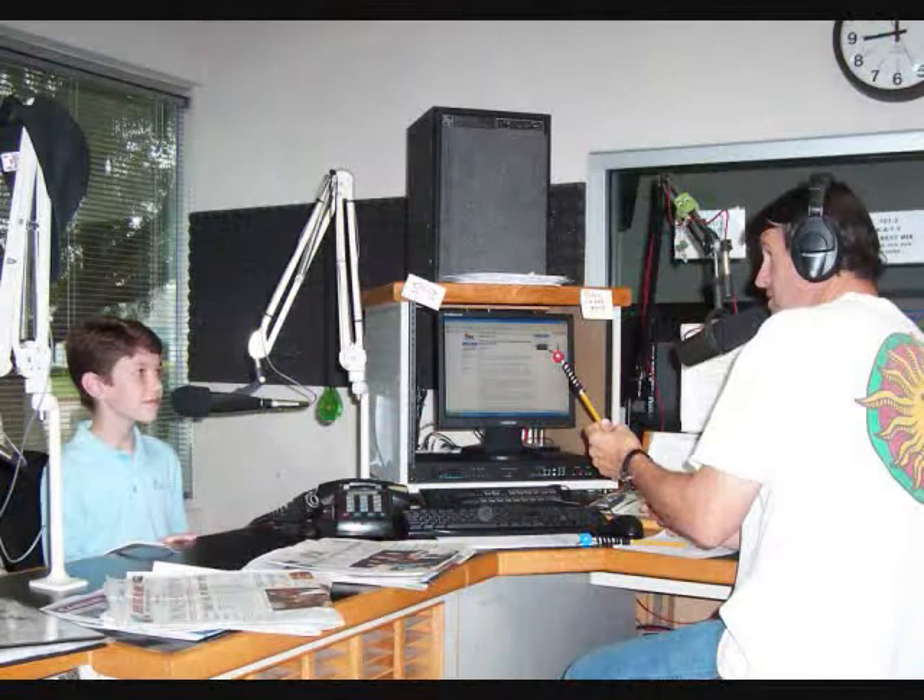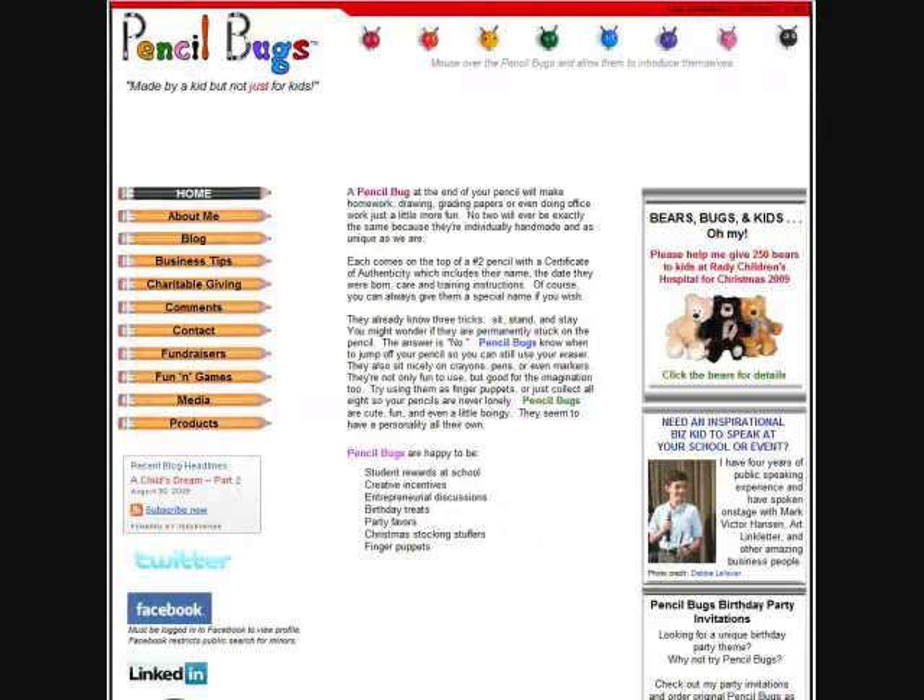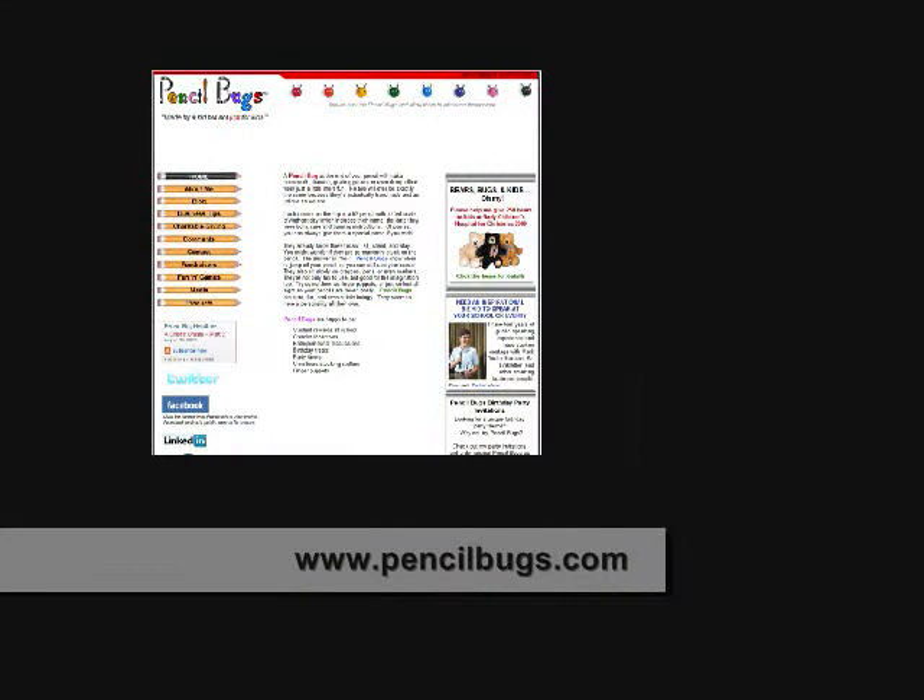I'm looking at it, and this is actually taking up some time for me. It's the funniest, cutest little thing. And the eyes move, Lucy. And you should see the website, PencilBugs.com. I love the website, Jason. It's incredible. She loves the website. Yes, I do. I'm busy swooning over the website.